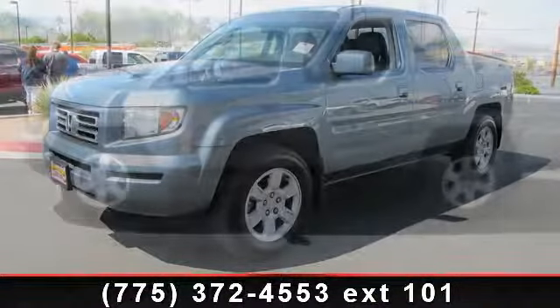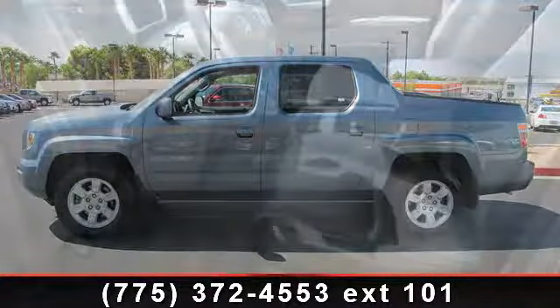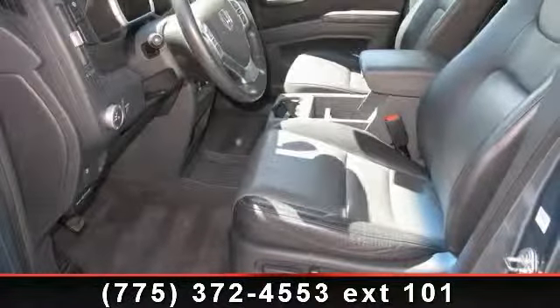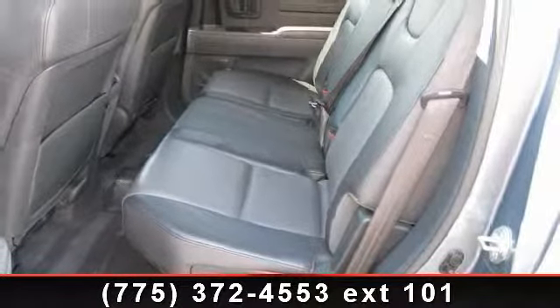Enjoy these notable features: 160-watt 7-speaker audio system, variable assist power rack and pinion steering, remote keyless entry system, variable intermittent windshield wipers, and steel reinforced cargo bed waterproof in-bed trunk.